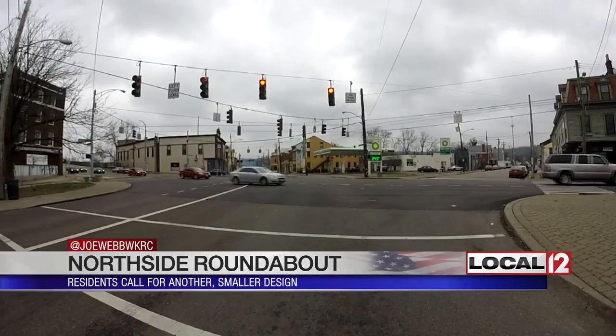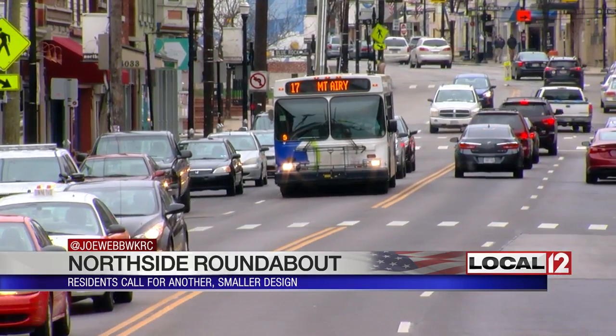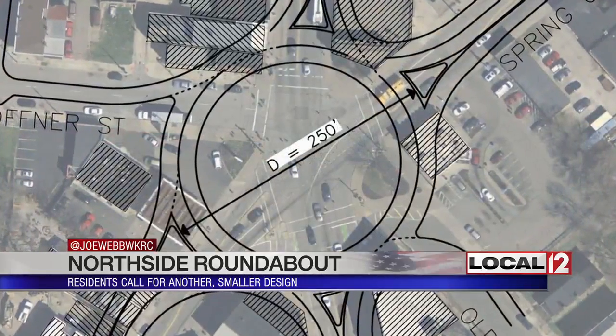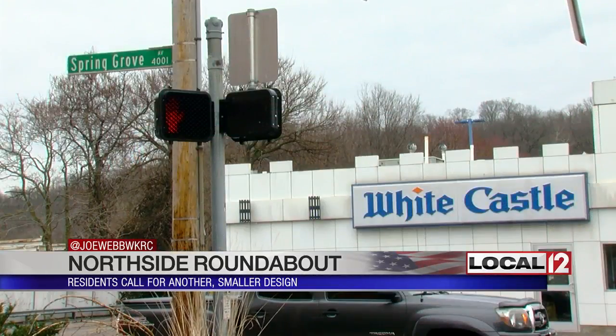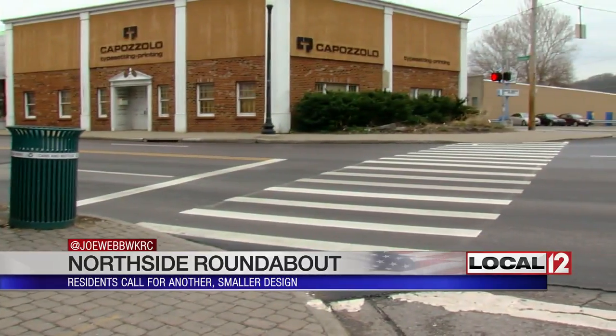It would take out about a dozen buildings. It's a busy intersection in one of the city's liveliest neighborhoods, but it is confusing and allows drivers to speed up Hamilton Avenue. This is the designed roundabout — 250 feet across — that would wipe out the gas station, the White Castle, Casablanca Vintage, and the half block anchored by Capazzolo Printing.